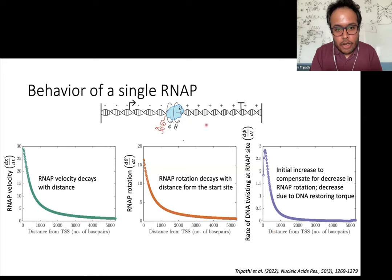Based on this simple formulation, we can look at the kinetics of how the RNA polymerase is going to move. If we consider a single RNA polymerase transcribing, then as expected, as it moves, the nascent RNA grows in length and it becomes harder and harder to rotate. So the rotation rate decreases as it moves away from the transcription start site. The RNA polymerase starts twisting the DNA more and more to keep moving, but as it twists, the restoring torque makes that harder too. So the velocity of the RNA polymerase decreases as it moves away from the transcription start site, assuming the DNA twist is not relaxed by some other mechanism.